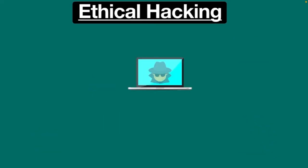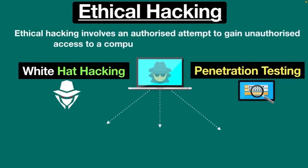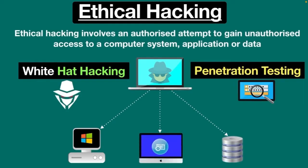When we talk about ethical hacking, it's also known as white hat hacking or penetration testing. Ethical hacking involves an authorized attempt to gain unauthorized access to a computer system, application, or data. Basically, ethical hacking is used to improve the security of the systems and networks by fixing the vulnerabilities found while testing.